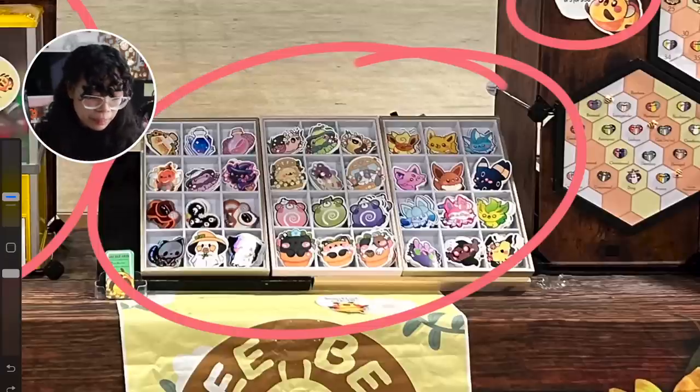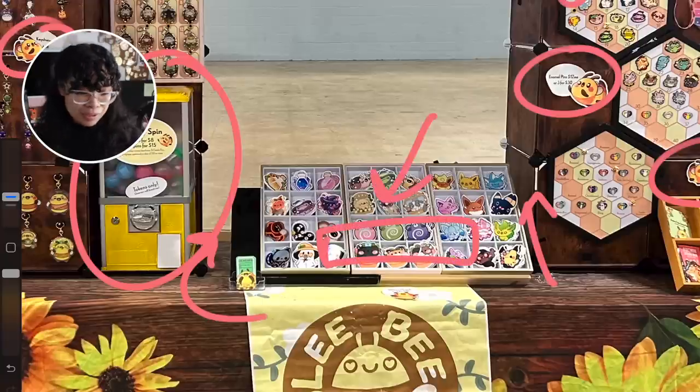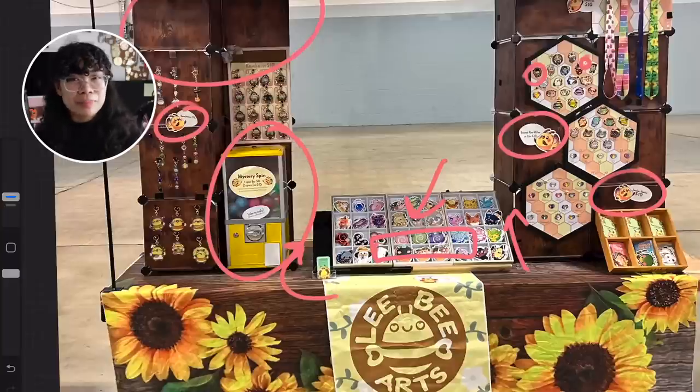Behind the display, some people like to put their calculator, pens, or notebooks — miscellaneous items they may need when conducting a purchase. Some people do like to put their money box back there, but I personally wouldn't recommend that because theft is rampant in Artist Alley. It's very easy to steal a money box if it's just right there. If you do have a money box, I'd put it somewhere in the back so it's more difficult to access.